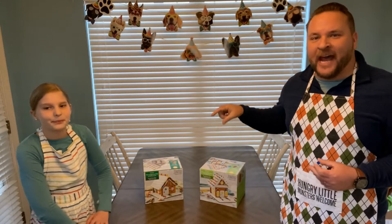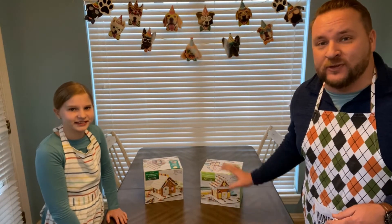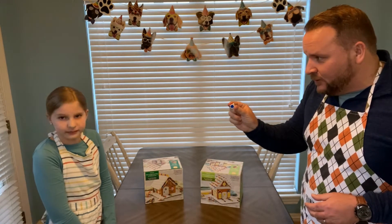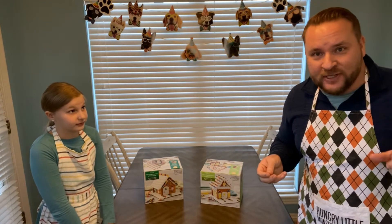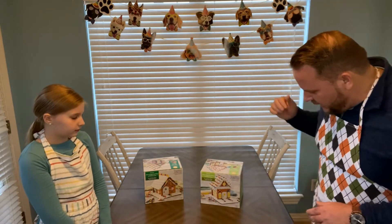All right, so we have our two gingerbread houses right here, direct from Walmart — I think these are Walmart exclusives. We have a die here with a red side, a blue side, and a yellow side. Nora, you're blue. I'm red. Yellow is roll again. Whoever wins the roll gets to choose which house they want. The houses are a little different, so they get to choose. Okay, here we go — let's see what happens.